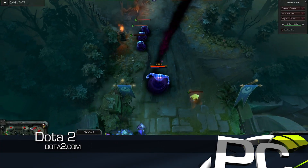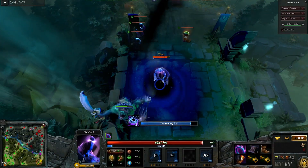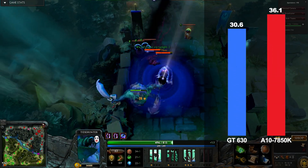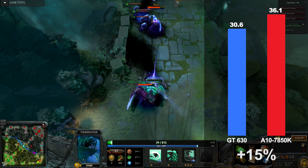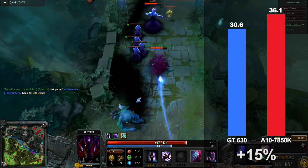Dota 2 is Valve's entry into the world of MOBA gaming and at 1920x1080 with nearly maximum settings, runs over 30 frames per second on the 7850K and is 15% faster than the GT 630.